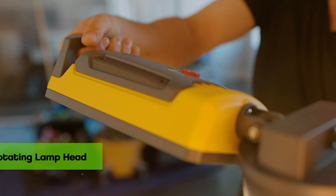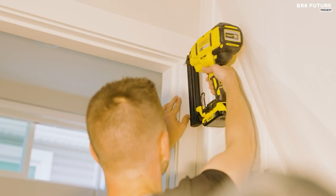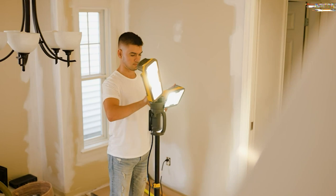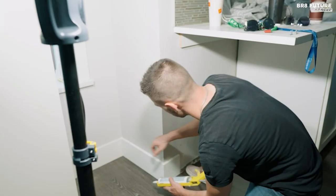Built to last, the Lutec LED work light is made of high-quality aluminum with a unique groove-shake design on the back for increased air contact area and heat dissipation, ensuring safety during prolonged use. Priced at only $125, this work light is a wise investment for any DIY enthusiast or professional.